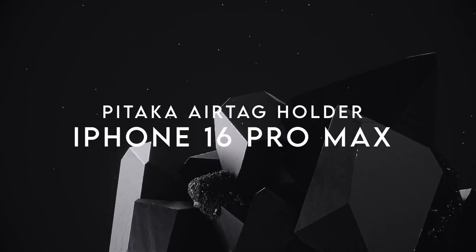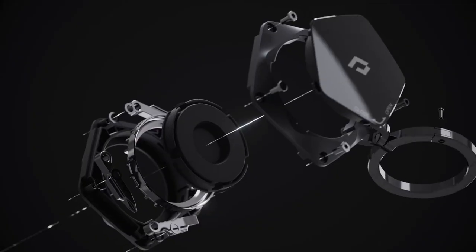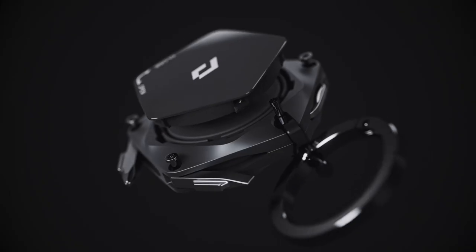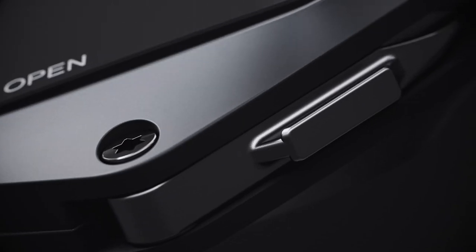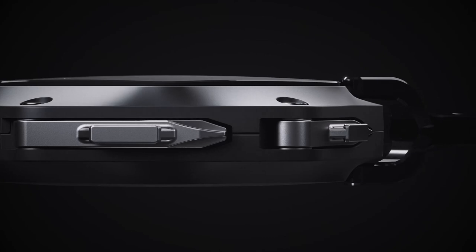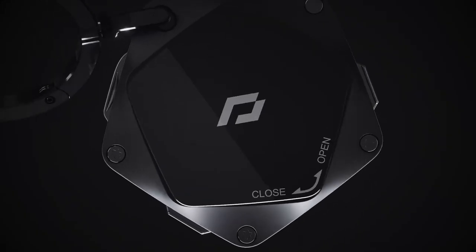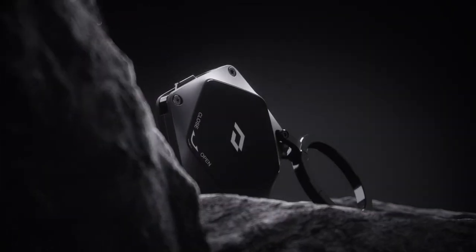At number two, the Pitaka AirTag Holder — a sleek tool for keeping your AirTag secure while adding extra functionality. It's got a spring ring clasp that easily connects to anything: your car key, bag, or even a suitcase. And don't worry about interference — this holder is made from premium 316L stainless steel and silicone, so it's durable and won't mess with your AirTag signal.